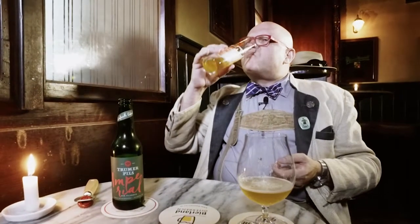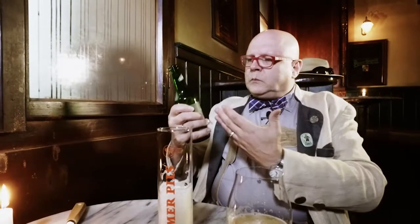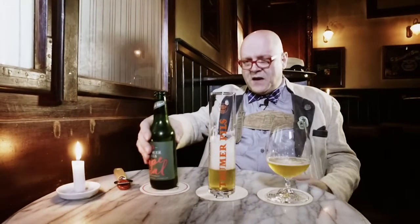Here you have this Pilsner style beer — very dangerous, because it's so easy drinking. And you would drink it from the bottle. That's the kind of beer you drink casually, very easy drinking. Again, very dangerous, because you don't feel that it's 7.5 ABV.